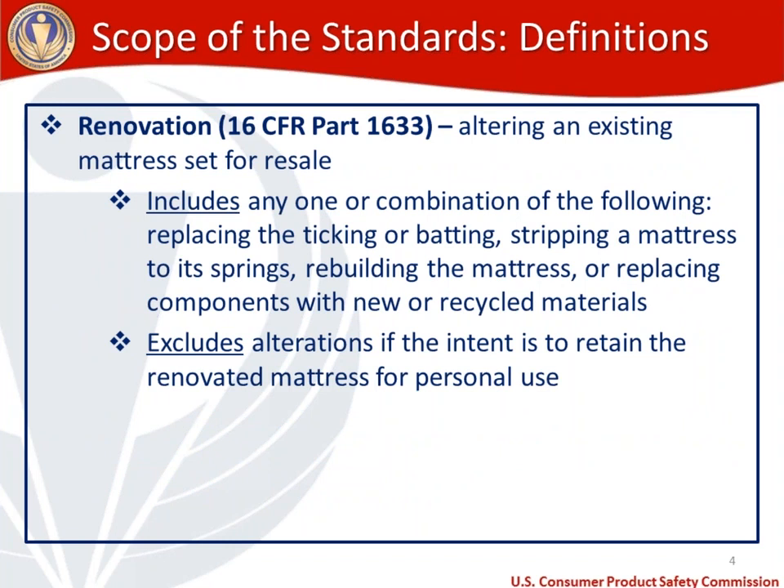The word renovation appears in the definition of mattress. Renovation is defined in 16 CFR 1633 as altering an existing mattress set for resale, and includes any one or a combination of the following: replacing the ticking or batting, stripping a mattress to its springs, or rebuilding the mattress or replacing components with new or recycled materials.